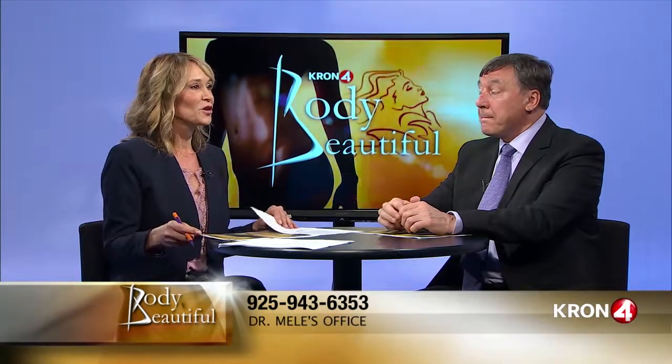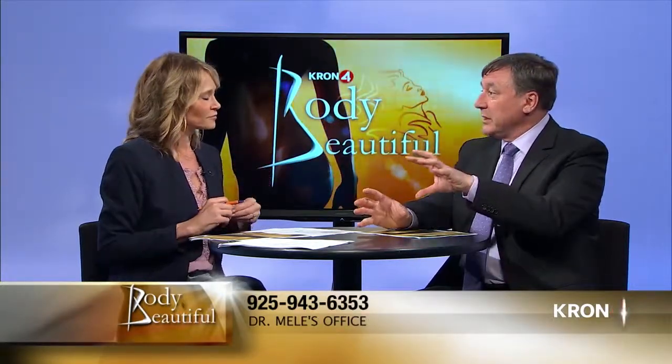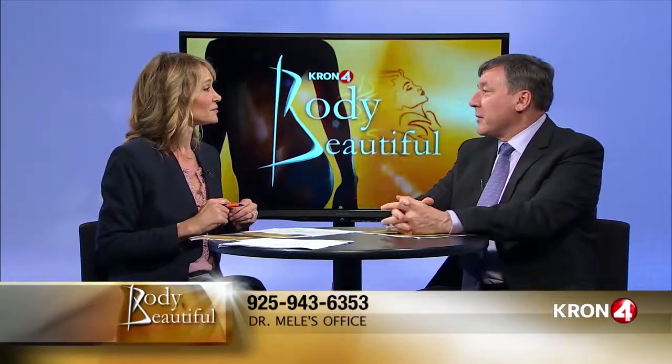Tummy tucks are normally done for two reasons: either post-pregnancy or massive weight loss. Both leave you with extra skin, often stretch out the muscle, and abdominoplasty can tighten the muscle, take out extra skin, and remove the fat on the lower belly. Tummy tucks are also well-known for mommy makeovers — if you combine belly changing and breast changing, that's a mommy makeover.